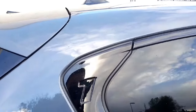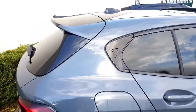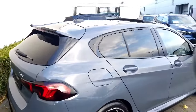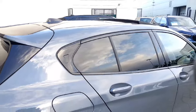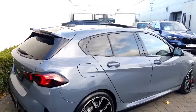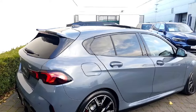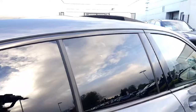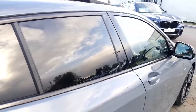You also have your 1 badge there for your 1 Series, and you do also have the comfort access on this. As I move forward and back you can probably hear it locking and unlocking — you can keep your key in your pocket as you have the keyless access. As you walk away it will lock itself, and as you walk towards the car it will unlock itself.